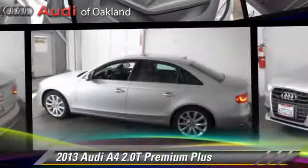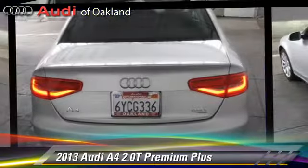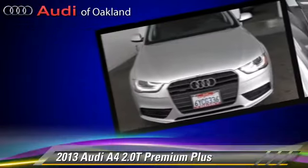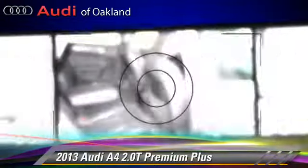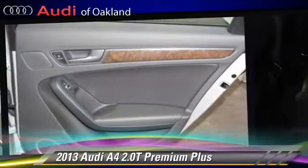Audi A4 2.0T, powered by a 2.0-liter 4-cylinder engine with an automatic transmission. This vehicle, with fewer than 5,000 miles on the odometer, is well-equipped. This Audi features dual front airbags, alloy wheels, and premium package.